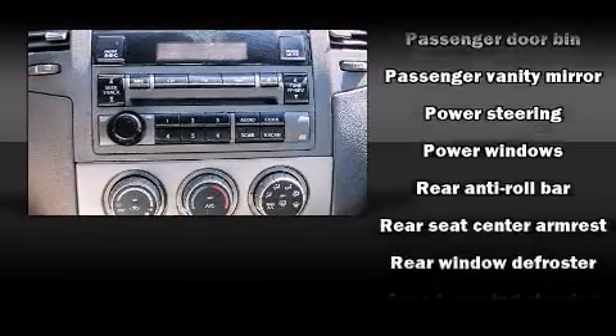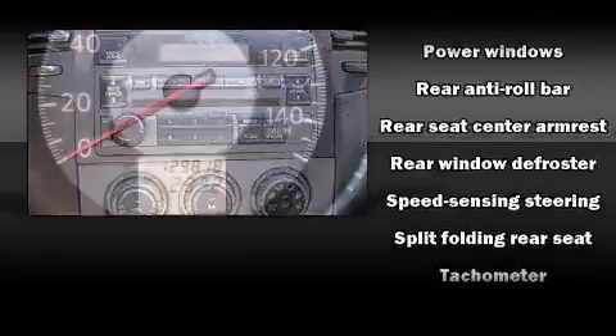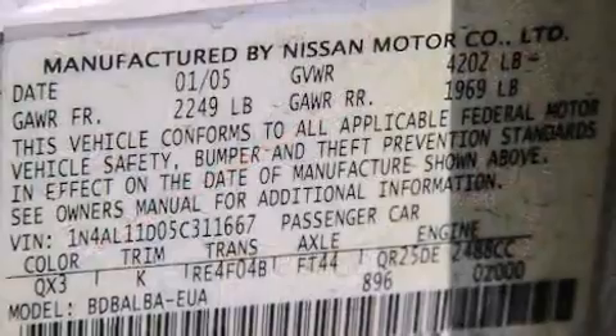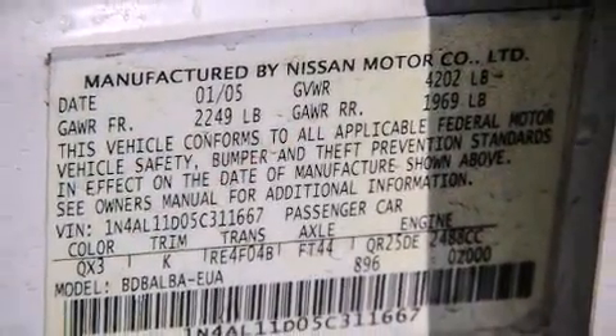Nissan also prioritized safety and security by including dual front impact airbags, anti-whiplash front head restraint, a panic alarm, and four-wheel disc brakes.